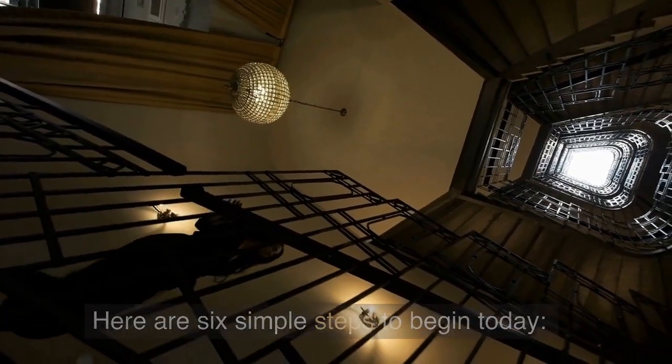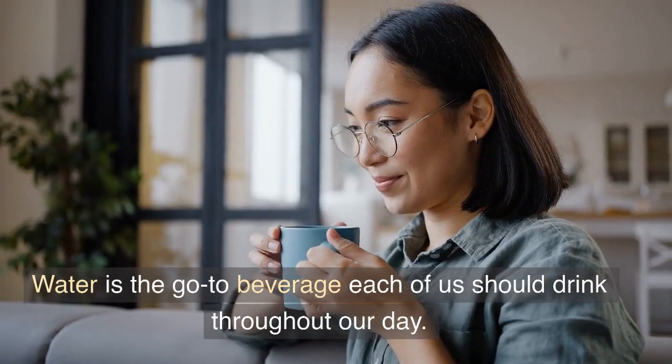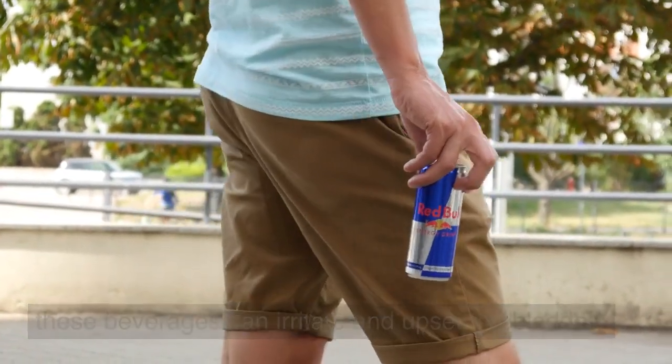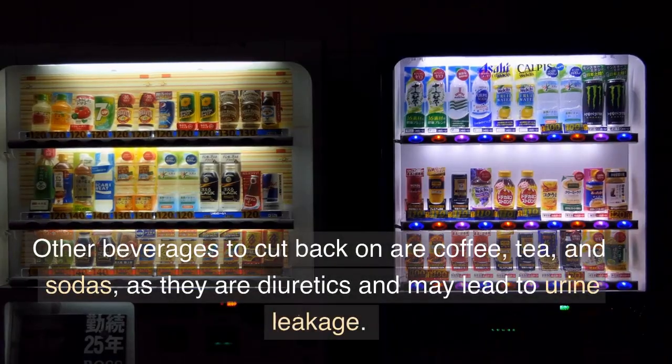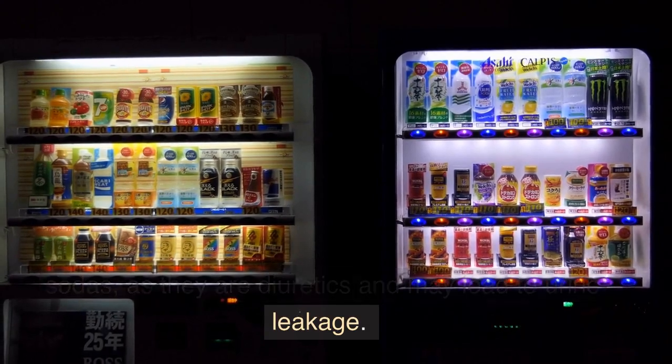Here are 6 simple steps to begin today. 1. Drink 6 to 8 cups of water daily. Water is the go-to beverage each of us should drink throughout our day. Moderate your intake of caffeine and alcohol, as these beverages can irritate and upset the bladder. Other beverages to cut back on are coffee, tea, and sodas, as they are diuretics and may lead to urine leakage.